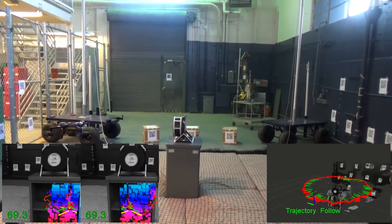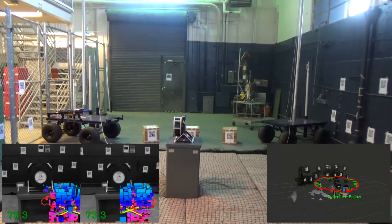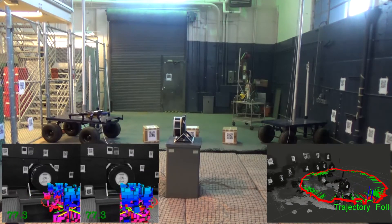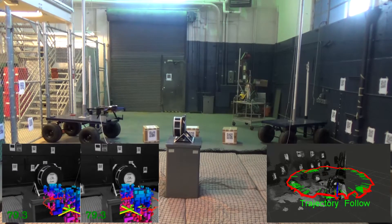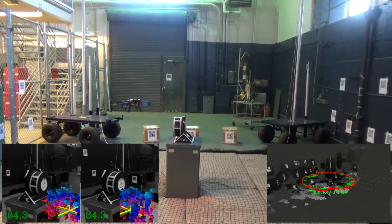In this work, we present a methodology for augmenting reality enhanced structural inspection using aerial robots. The robot is computing a full coverage path given a prior model of the structure. As the prior models are expected to be inaccurate, outdated, or generally not capturing important details,